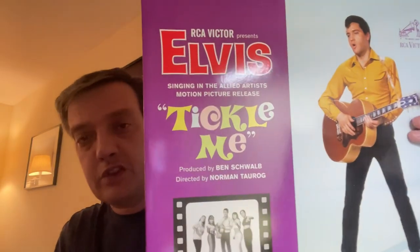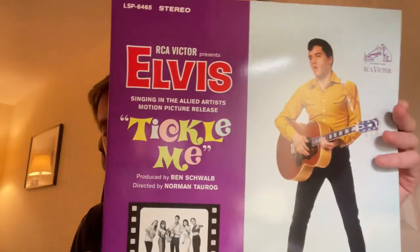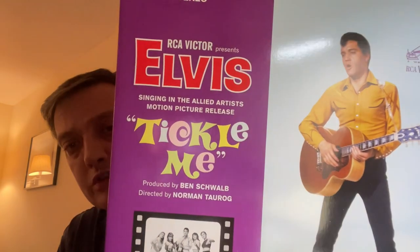The next soundtrack we have is the Tickle Me soundtrack, and this one features Elvis in a pair of basic black pants and a goldish color shirt, which is still pretty cool. Elvis could really make anything look cool, and that's one of the reasons why he's the King.